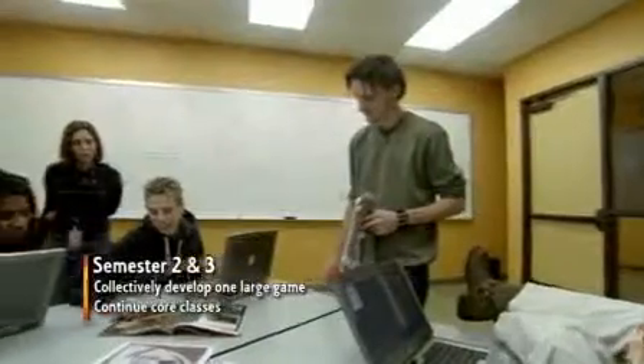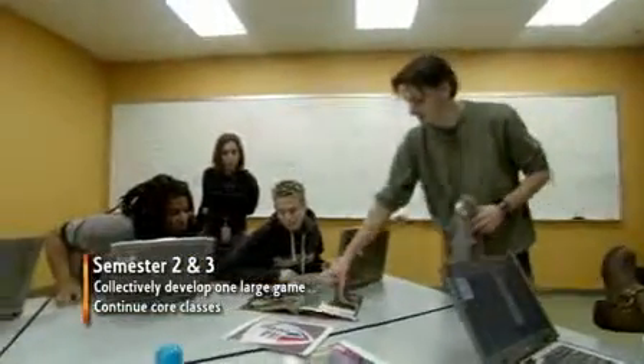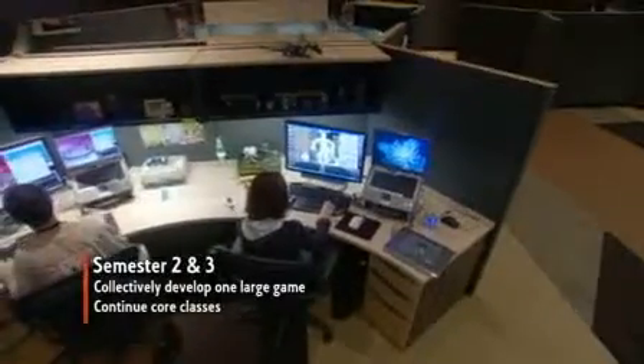In your second and third semesters, you work collectively on one large game while continuing to master your core skills. When we get into the second semester and we get the larger project, I think that teaches them a difference in scale — and that sounds really simple, well it's bigger, yeah. But bigger is a lot more complicated. Everyone depends on everyone else, too. So if one person falls behind, that really will throw everyone else behind. You actually get that experience of having people depend on you, and you depend on other people in return.